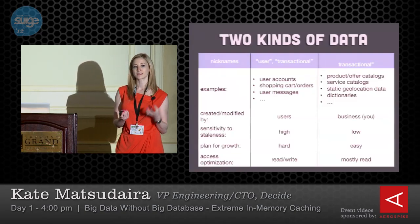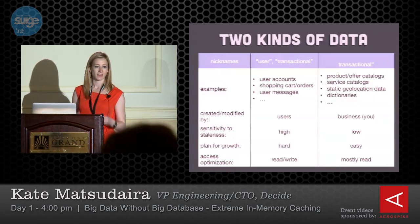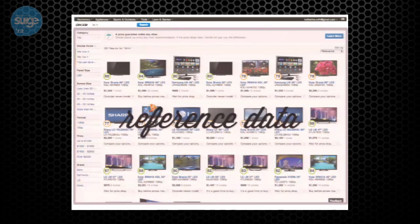Reference data is a little bit special compared to user data, because reference data has to be fast. You can't have slow reference data. It has to be fast because it's 90 percent of what users are seeing. It doesn't have the same sort of forgiveness that you might get with dynamic data that you'd store in a database.